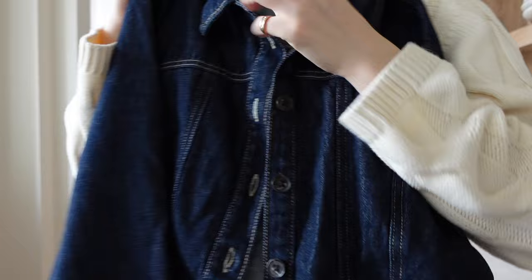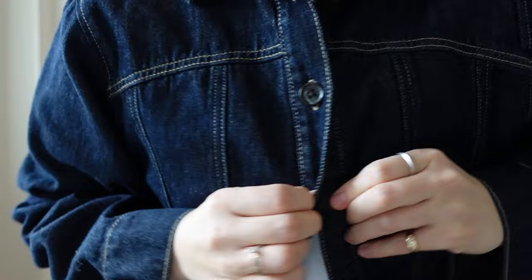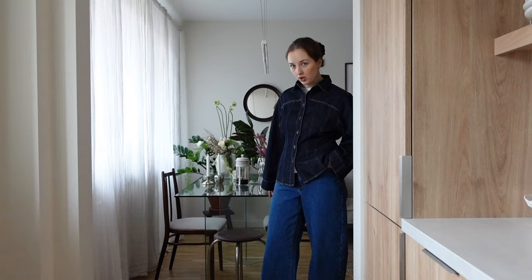I'm not sure if it goes well with these jeans. I'm trying to convince myself that it works. This would probably look amazing with black or cream jeans. I actually love this indigo denim. Look at this jacket — such a good shape. I love this silhouette. This jacket is absolutely gorgeous. I love it. But I'm just not sure if these two blue colors work.